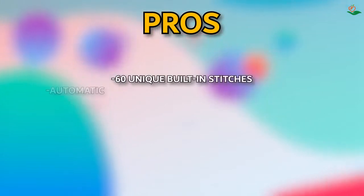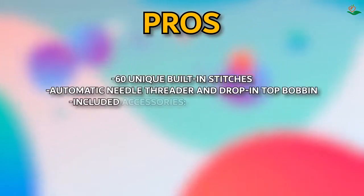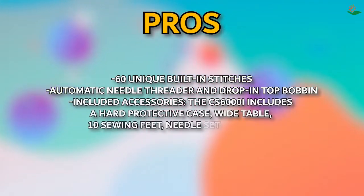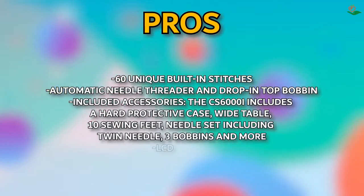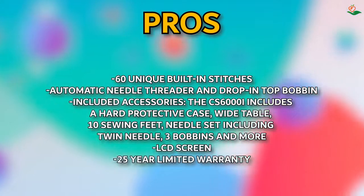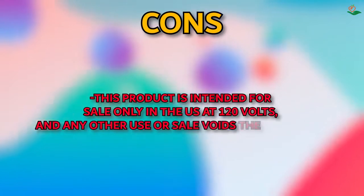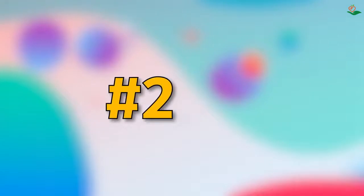Pros: 60 unique built-in stitches, automatic needle threader and drop-in top bobbin, included accessories — hard protective case, wide table, 10 sewing feet, needle set including twin needle, three bobbins, and more — LCD screen, and 25-year limited warranty. Cons: this product is intended for sale only in the US at 120 volts, and any other use or sale voids the warranty.